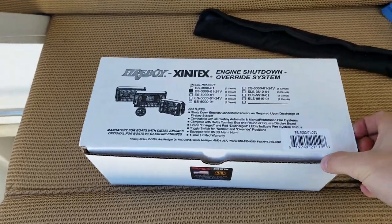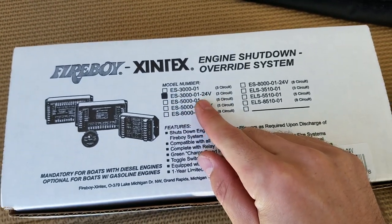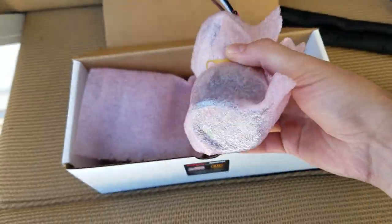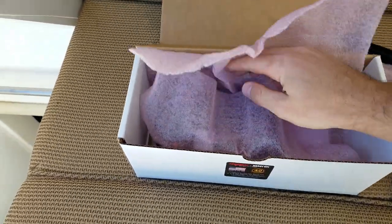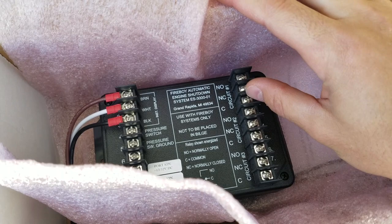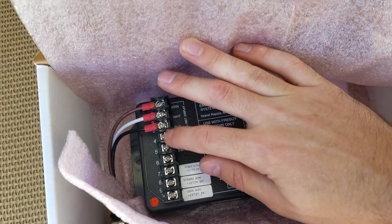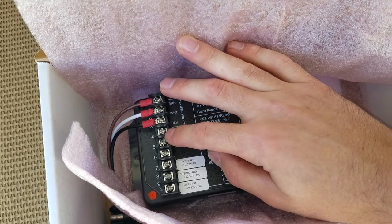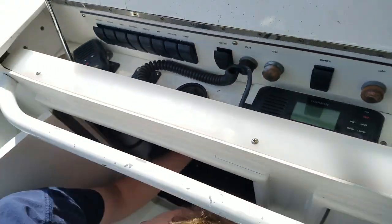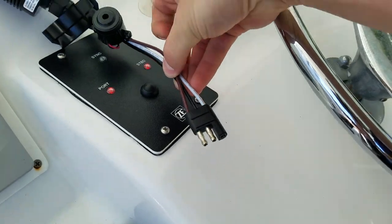Here we have our new Fireboy engine shutdown override system for this boat — the model ES-3000-1, which is 24 volt and has three circuits for port engine, starboard engine, and generator. It comes with a new display with a normal/override switch that will indicate if the system has been activated, along with the new relay box. We're going to be hooking this up with normally open circuits coming across to port ignition, starboard ignition, generator ignition, and the pressure switch gets wired in as normally closed when the system bottle is charged. First we'll remove the old display panel.